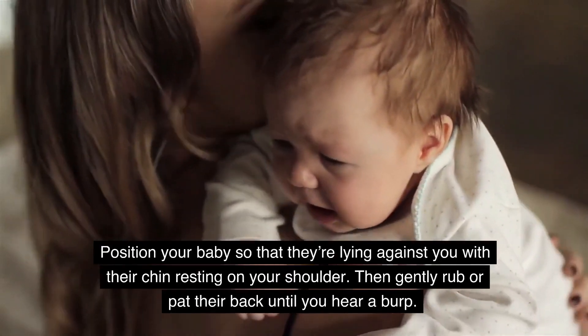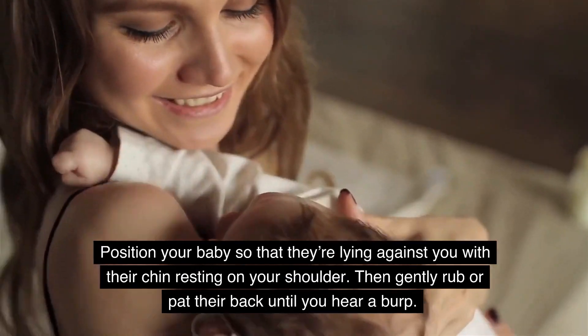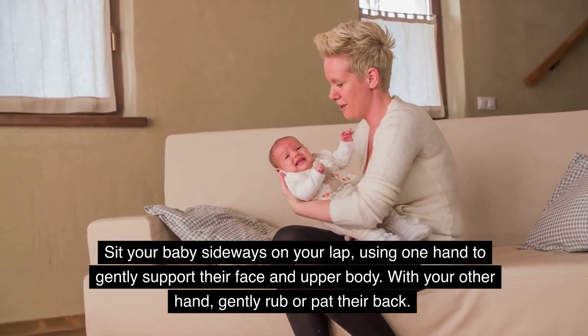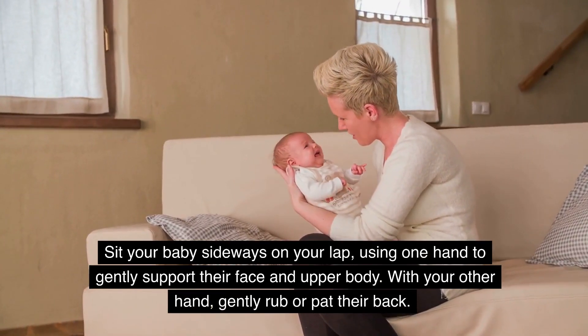Over your shoulder: position your baby so that they're lying against you with their chin resting on your shoulder, then gently rub or pat their back until you hear a burp. Sitting on your lap: sit your baby sideways on your lap, using one hand to gently support their face and upper body, and with your other hand gently rub or pat their back.